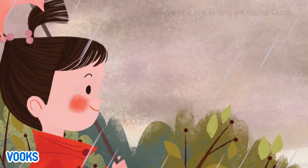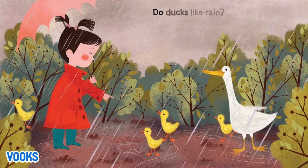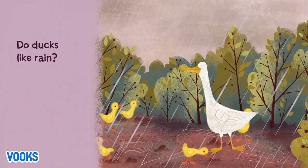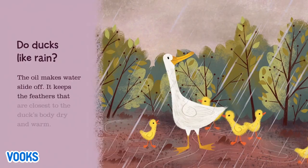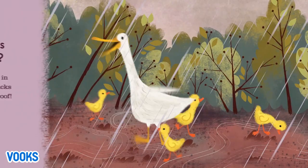Raindrops are falling on Mama Duck. She likes the wet and mushy muck. Do ducks like rain? When ducks comb their feathers with their bills, they leave a layer of oil on top. The oil makes water slide off and keeps the feathers closest to the duck's body dry and warm. In a lake or in the rain, ducks are waterproof.